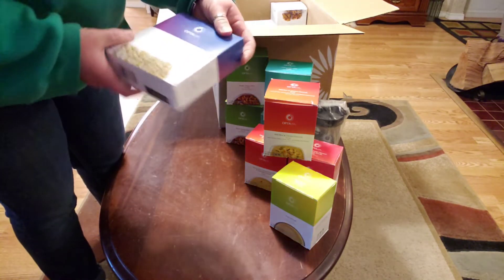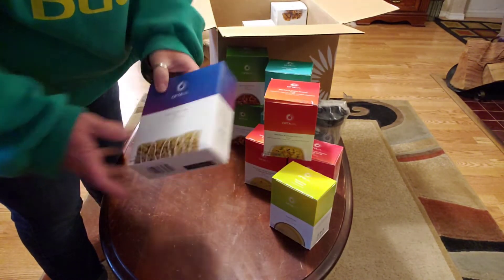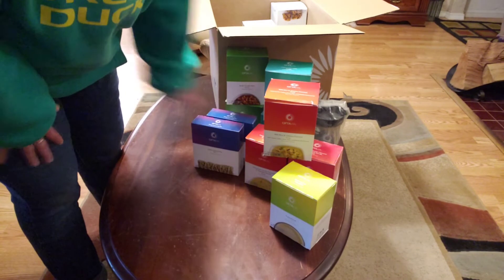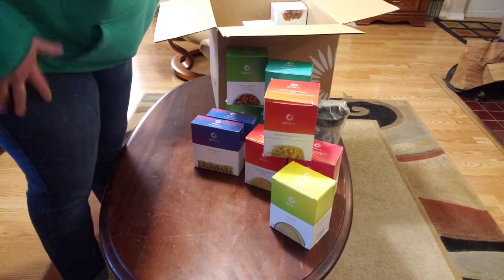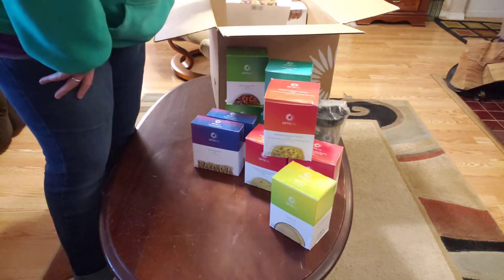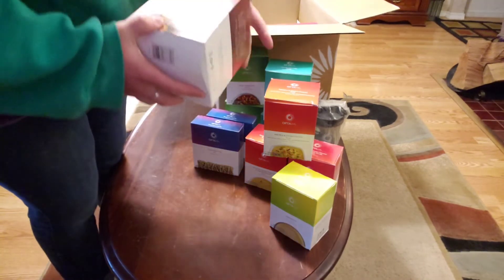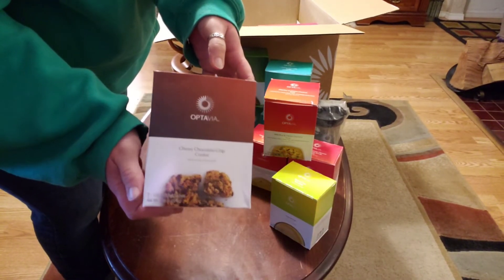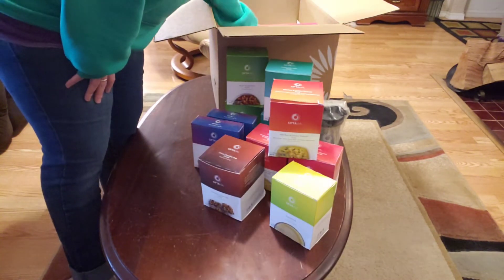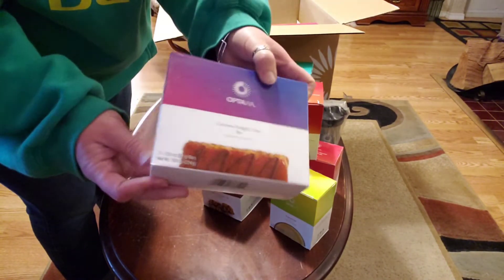We got the zesty lemon crisp bar — I really liked the meta fast version, anticipating amazing things. I got two boxes of those because I'm at work most of my day and I need something I can eat really fast since I don't get a lot of breaks at work. We've got a chewy chocolate chip cookie — I'm excited to try that one. I've had the meta fast version, as I stated.